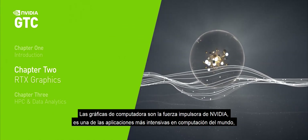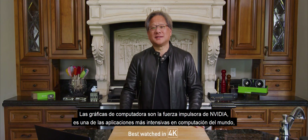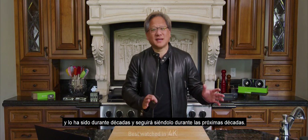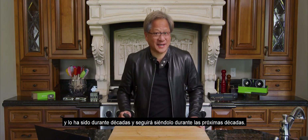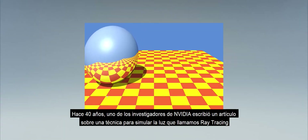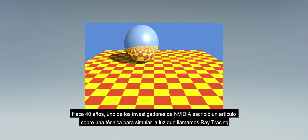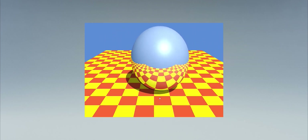Computer graphics is the driving force of NVIDIA. It is one of the world's most computationally intensive applications. It has been for decades and it will continue to be for decades to come. Forty years ago, one of NVIDIA's researchers wrote a seminal paper on a technique to simulate light we call ray tracing.